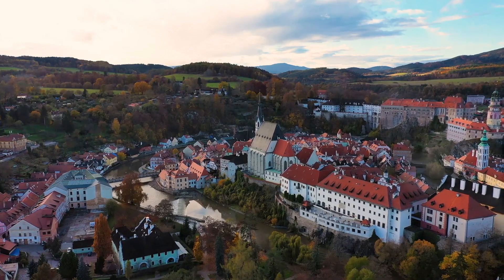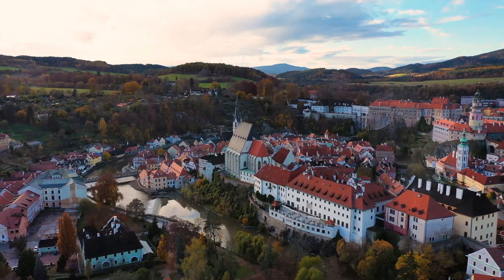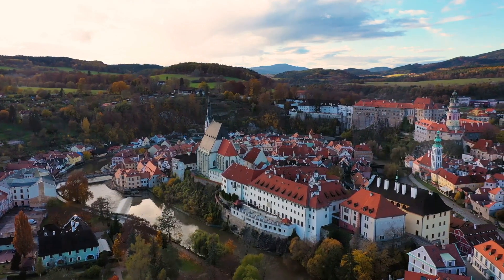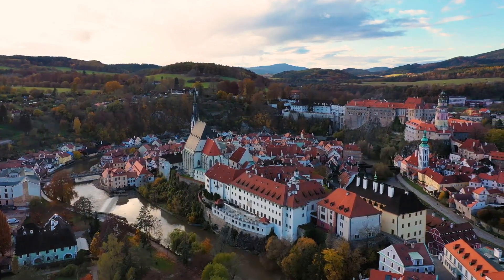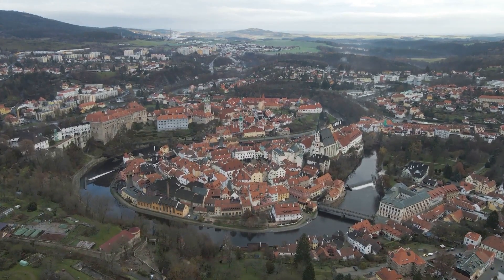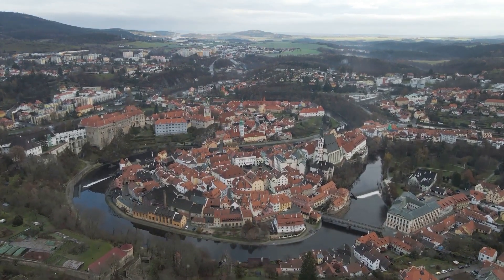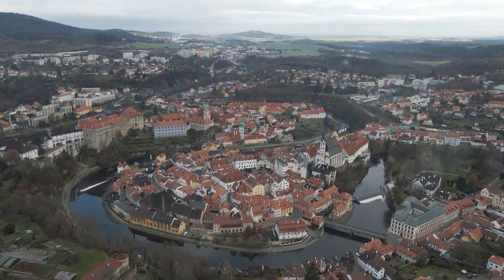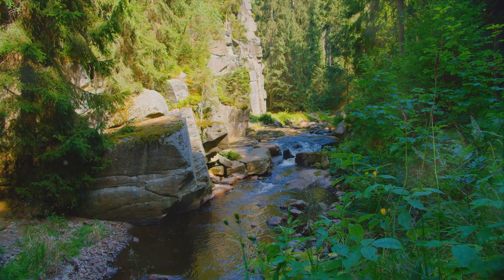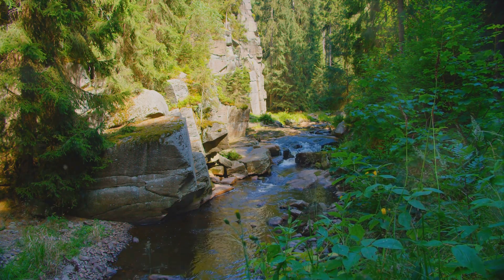As we delve into the top 10 must-visit places in the Czech Republic, we'll navigate through time-worn cobblestone streets, gaze upon fairytale castles, and marvel at the natural beauty that this country has to offer. Our selection is based on a blend of historical significance, cultural richness, and jaw-dropping scenery, and the allure of unique experiences that each of these places promises. Are you ready to embark on this journey through the enchanting landscapes of the Czech Republic?